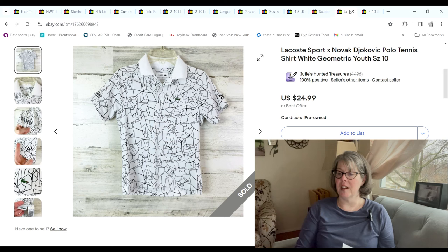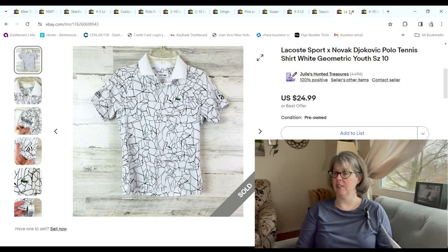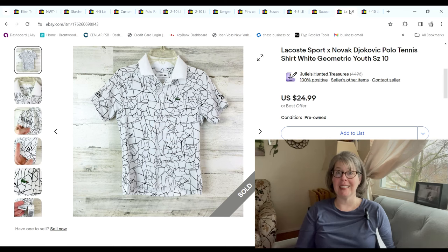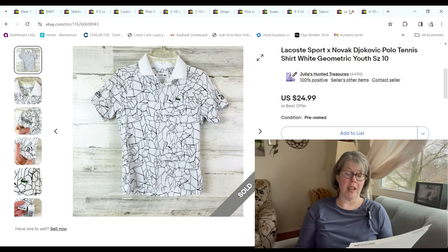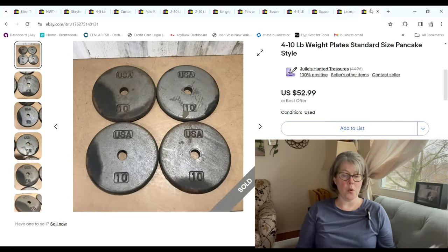I found two of these boys' Lacoste shirts — it was a collab with Novak Djokovic, I think he's a tennis player. I found two of them at the bins; I only paid 41 cents by weight. One sold for $22.49 and we made a $20.96 profit. Then these four 10-pound pancake-style weight plates sold for $52.99; we had $12 into them and we made a $29.29 profit.